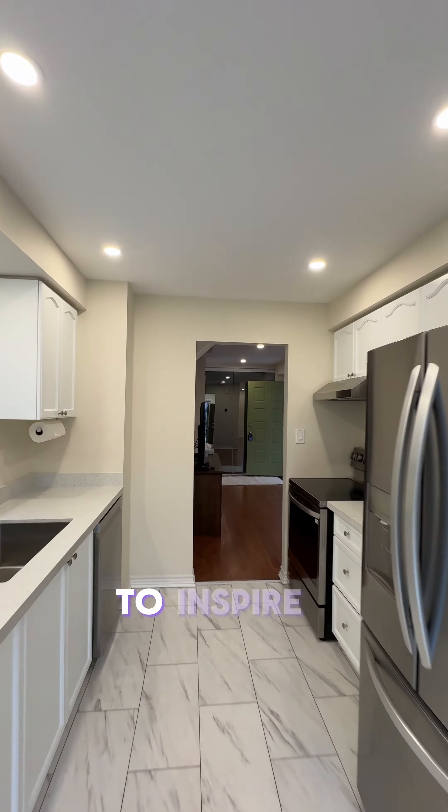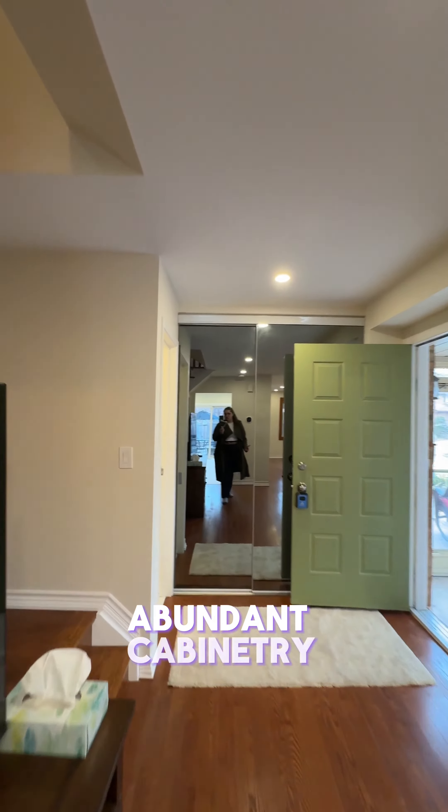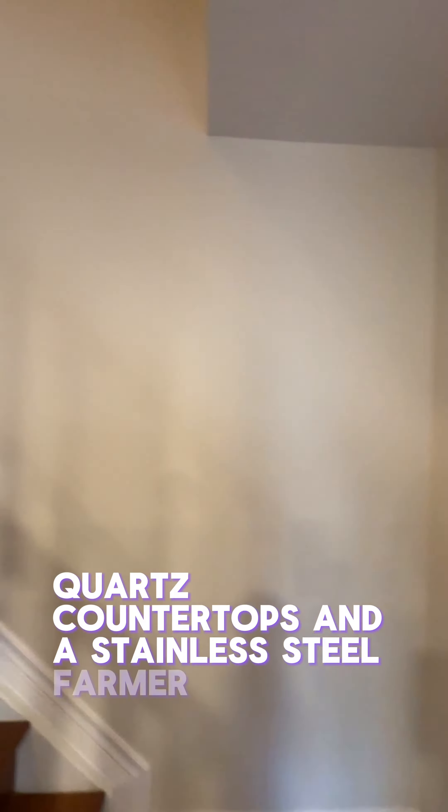The heart of this home, a chef's dream kitchen awaits to inspire culinary adventures with new stainless steel appliances, abundant cabinetry, quartz countertops, and a stainless steel farmer's sink.